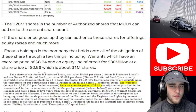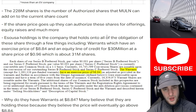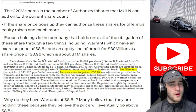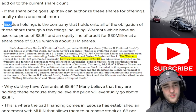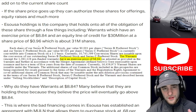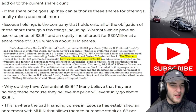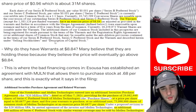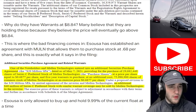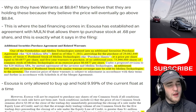The 228 million shares is the number of authorized shares Mullen can add to the current share count. If the share price goes up, they can authorize these shares for offerings, equity raises, and much more — which would be very positive for shareholders. Asusa Holdings — pay attention to this name. Asusa holds the obligation of these shares through warrants with an exercise price of $8.84, and an equity line of credit for $30 million at a share price of 96 cents, meaning most likely 31 million shares are going to be added to the float. Many believe they hold these warrants because they expect the price to eventually go above $8.84.